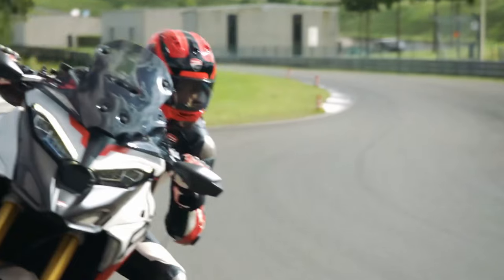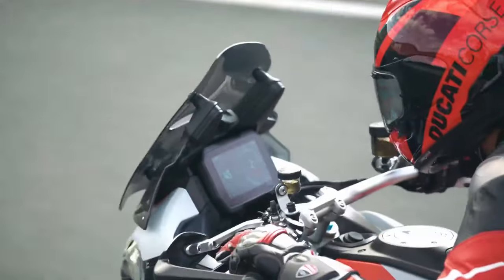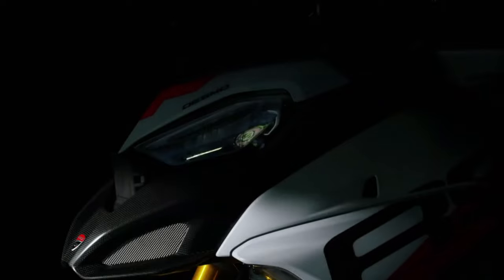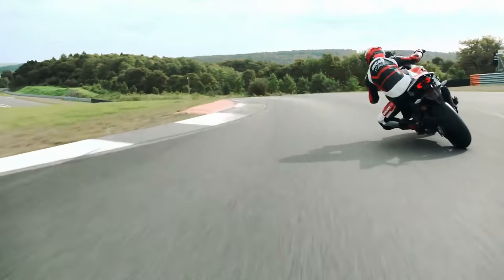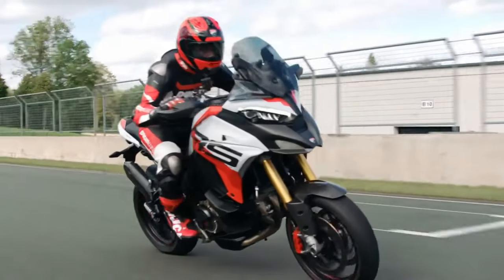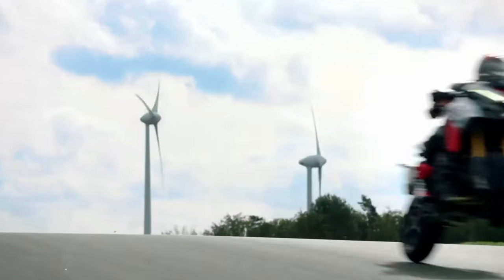On October 19, 2023, Ducati officially introduced the newest member of the Multistrada family: the 2024 Ducati Multistrada V4 RS. Featuring up-spec parts aimed at performance and weight reduction, the new bike was planned by the Bologna-based manufacturer as a bike to strike a fine balance between superbike performance and touring capability.